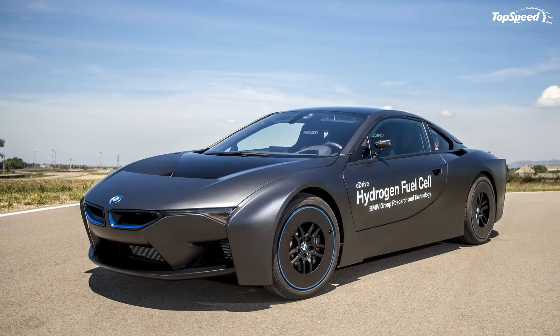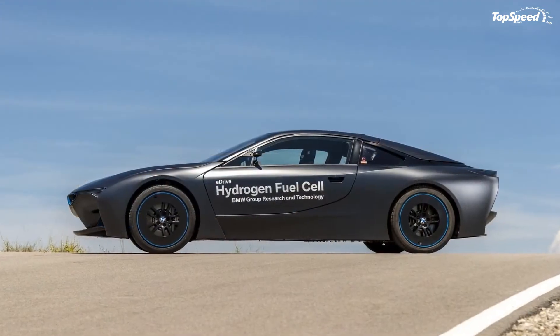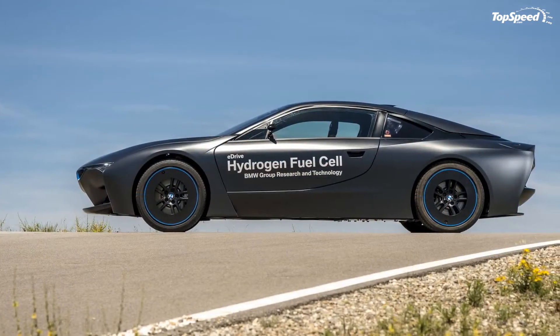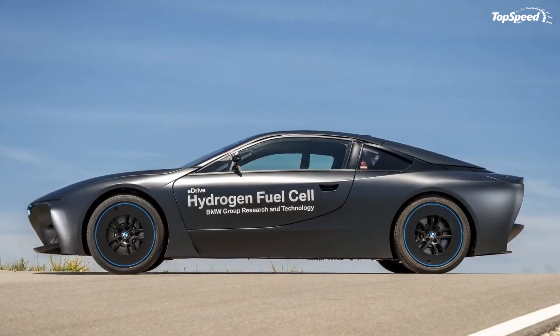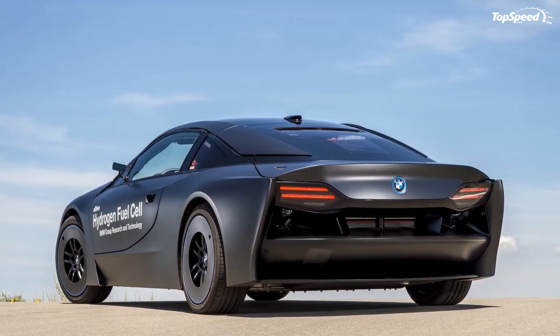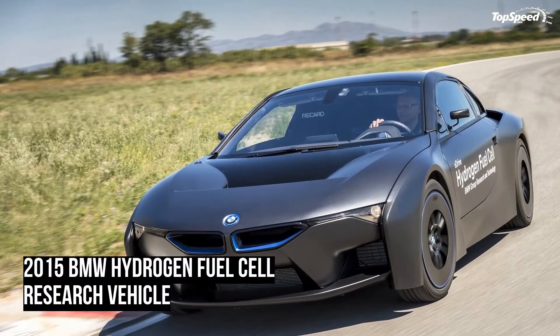It produces 245 horsepower and offers a 300-mile range. That's a pretty good range for an all-electric, but as BMW points out, refueling is very quick with hydrogen, so the range issues that battery vehicles face aren't really an issue here.